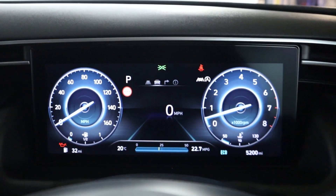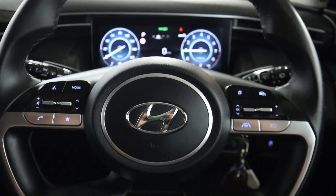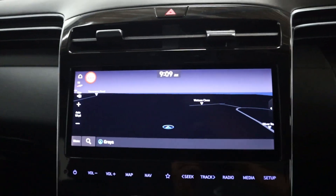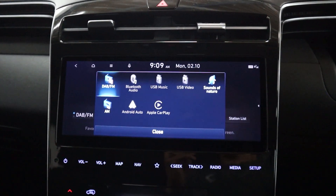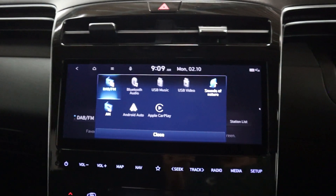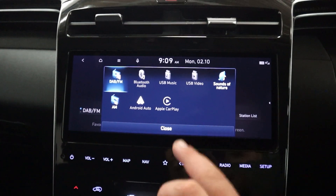Clear fully digital instrument cluster, steering wheel controls on either side of the wheel, and in the centre a clear touch screen featuring maps, navigation. You've also got radio, different media sources like Bluetooth and USB, a feature called sounds of nature, and Apple CarPlay and Android Auto via USB.